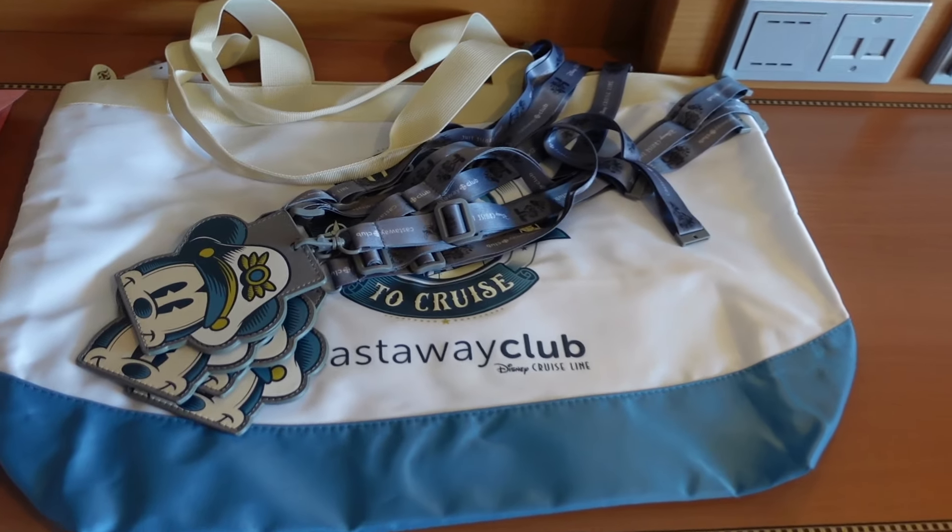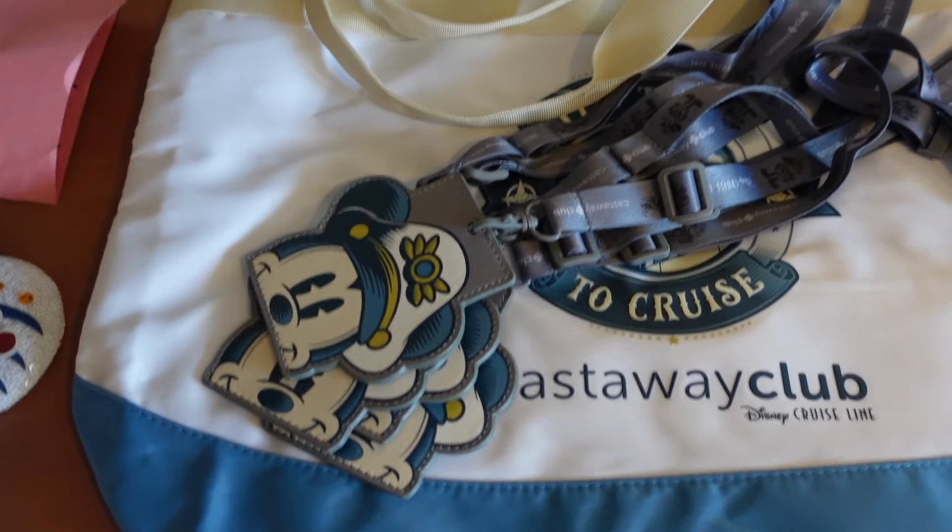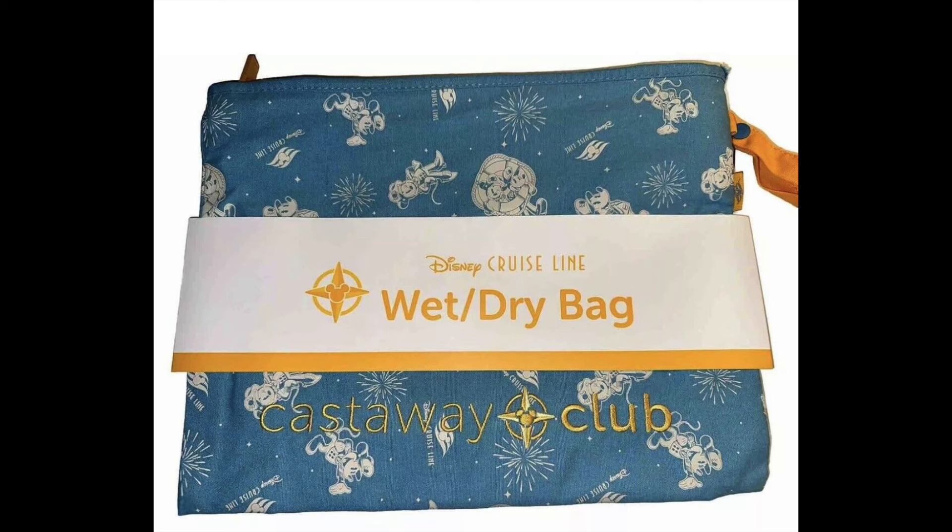Number ten: a lanyard, which also comes with the Castaway Club membership. Starting on your second cruise and beyond, you'll get a lanyard with a slot for your Key to the World card. We don't personally use them, but kids love them. As a bonus, when you hit five cruises, on your sixth cruise you get a wet/dry bag. Then at 10 cruises you reach Platinum, and at 25 cruises you reach Pearl — each milestone earns you additional free gifts.